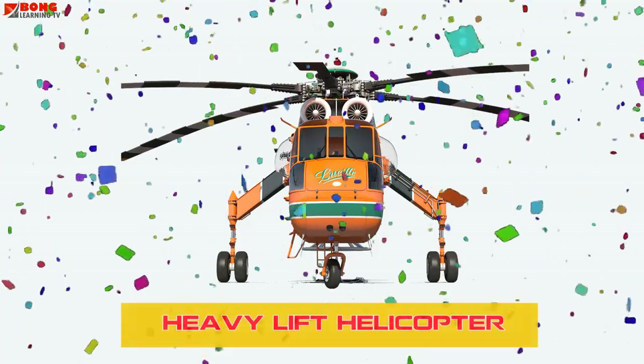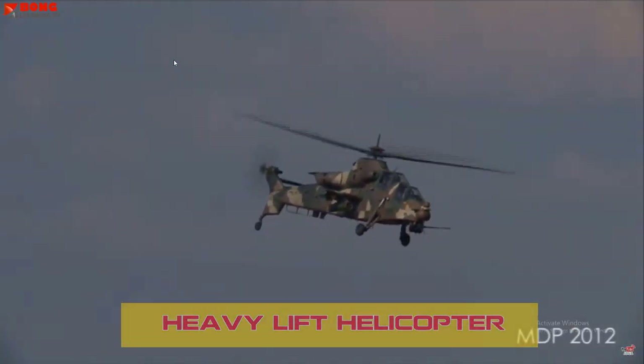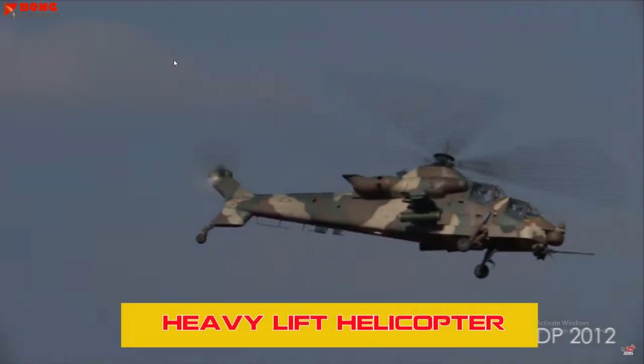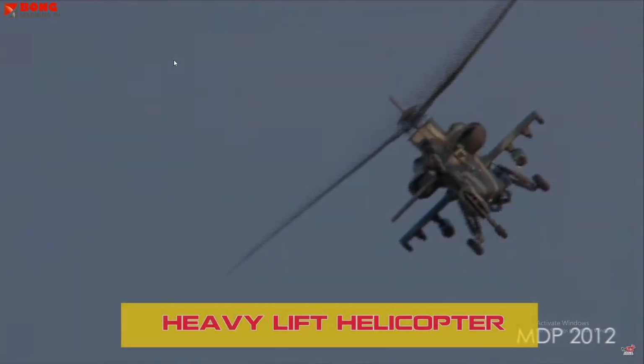Heavy Lift Helicopters can carry extremely heavy loads, used in construction, oil rig operations, or disaster relief efforts.